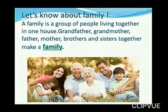A family is a group of people living together in one house. Grandfather, grandmother, father, mother, brothers and sisters together make a family.